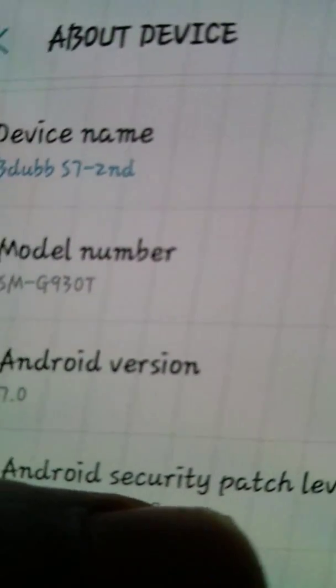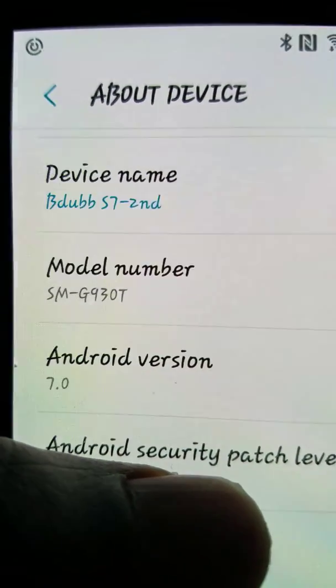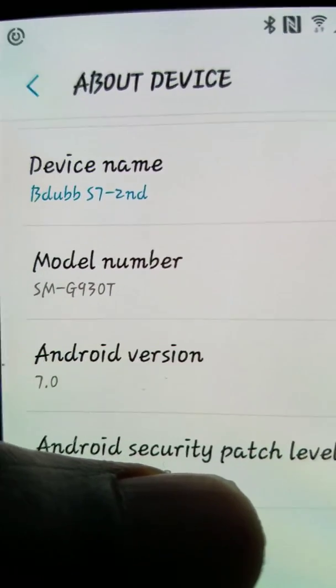Because it makes no sense to downgrade, and then a few days later the app companies go ahead and upgrade and you just got to come back to the same 7.0 anyway.